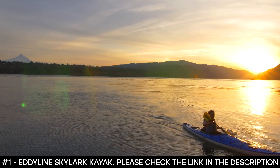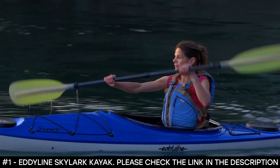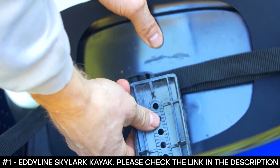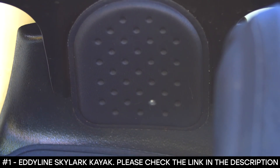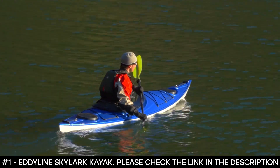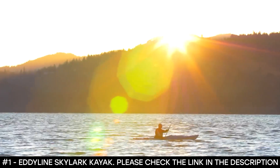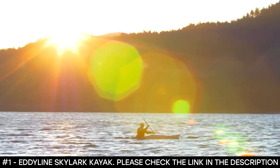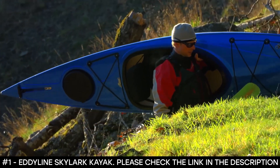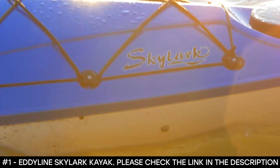For your comfort, the Skylark features Eddyline's exclusive Infinity Seat System, which offers proven reliability and comfort while keeping weight at a minimum. The backrest can be adjusted for height and tilt to optimize fit. Optional padded thigh braces are available for added control to give the Skylark the look and feel of a performance sea kayak. With advanced outfitting and legendary design, the Skylark offers recreational paddlers ample performance at an affordable price. With abundant features, lightweight performance, and Eddyline's extraordinary attention to detail, it is no wonder the Eddyline Skylark is a top seller year after year.